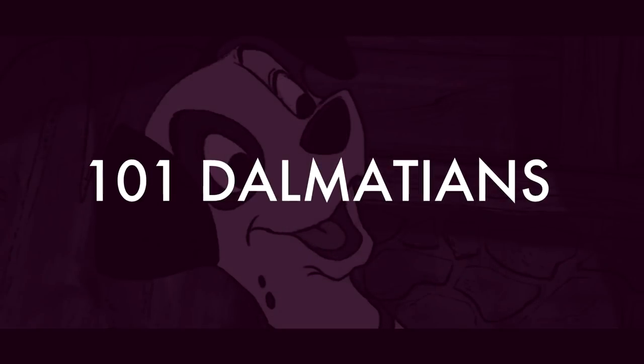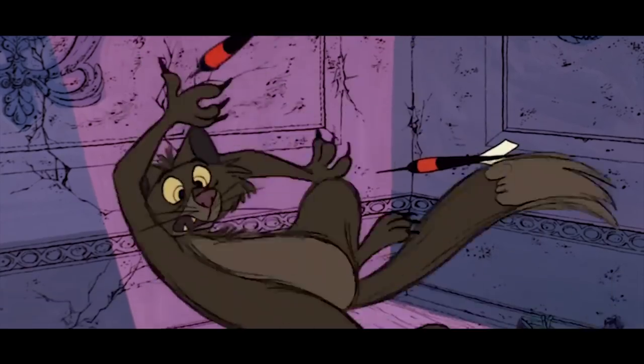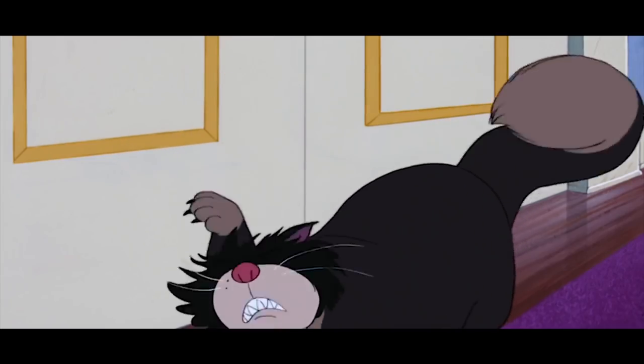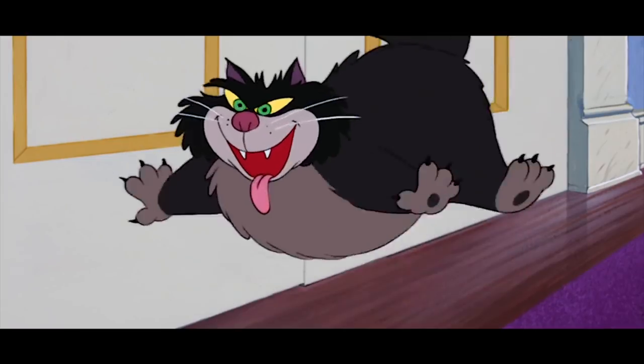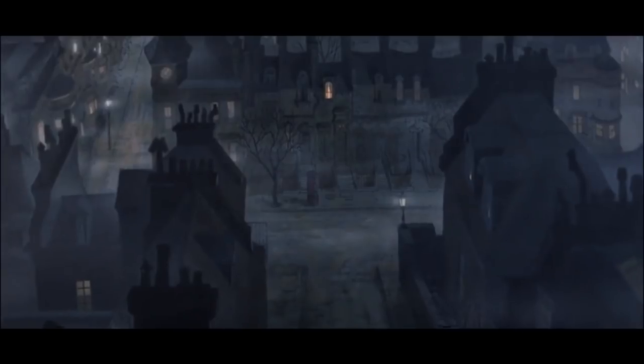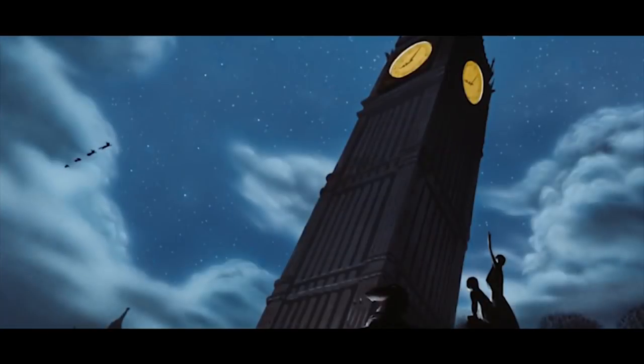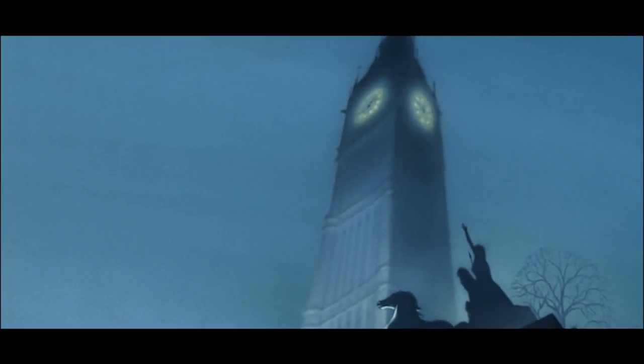Number two: 101 Dalmatians. Aside from the cat that gets darts thrown at him having very similar movements to the cat Lucifer from Cinderella, there is one scene that was definitely reused — the scene where we see the Elizabeth Tower, otherwise known as Big Ben (which is actually the name of the bell), the exact same scene used in Peter Pan, just slightly rotated and zoomed out a bit, and without Peter Pan, obviously.